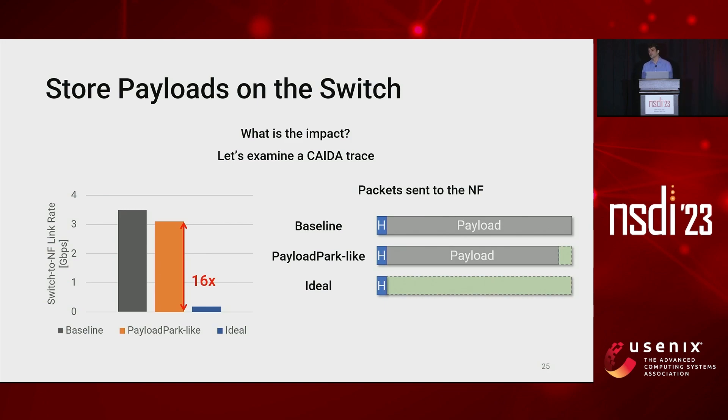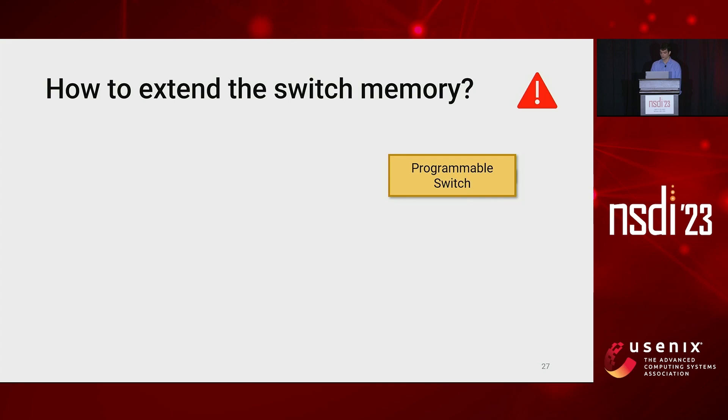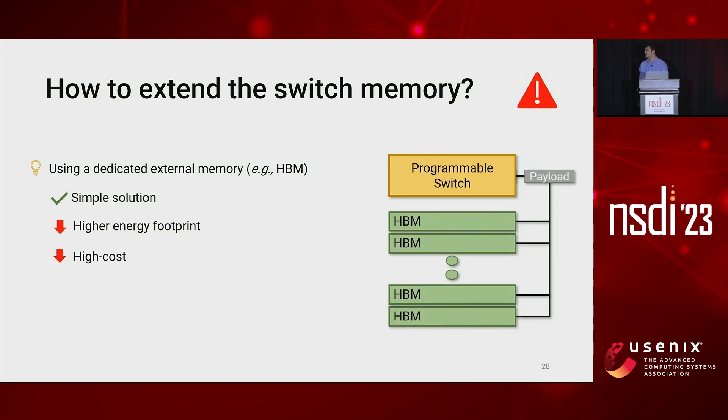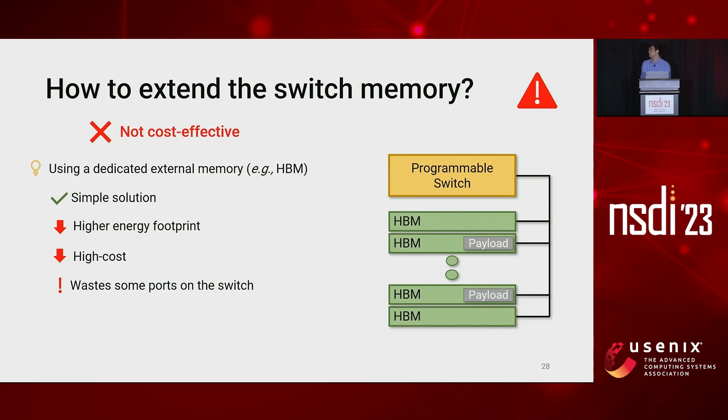To fully exploit this potential, we need a way to extend the switch memory. A first possible answer is to use a dedicated external memory such as high-bandwidth memory. However, the throughput of these devices is capped by their network bandwidth, so we may need to deploy several of them, which inherently leads to a higher energy footprint and high cost. Moreover, we waste some parts of the switch that now need to be attached to a dedicated device. So this is a not cost-effective solution and not our choice.